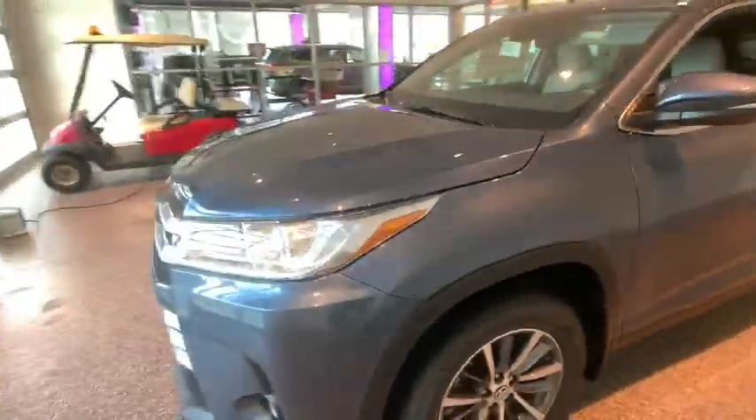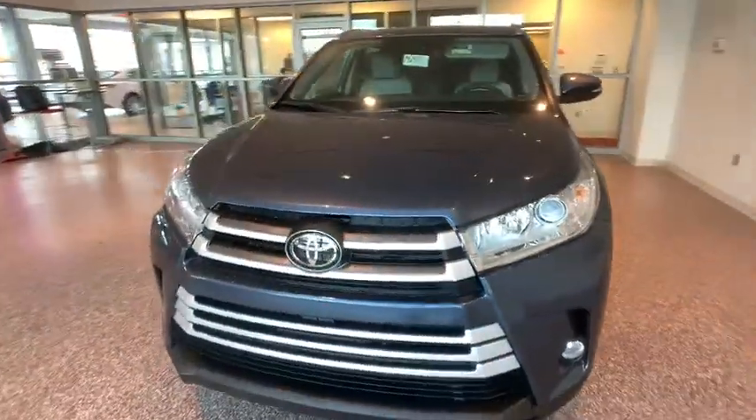Four-wheel disc brakes, universal garage door opener, trip computer, electronic stability control, CD player.